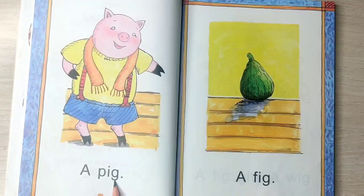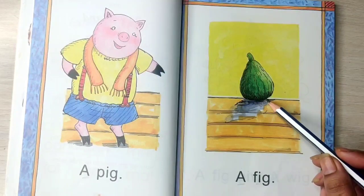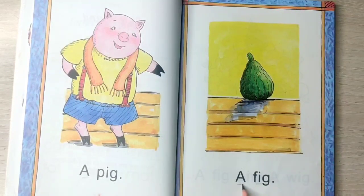A pig. Here you can see a pig. A pig. A fig. Here you can see a fig. A fig.